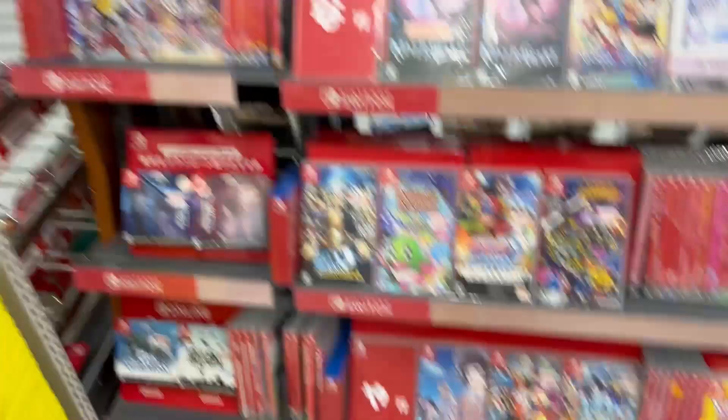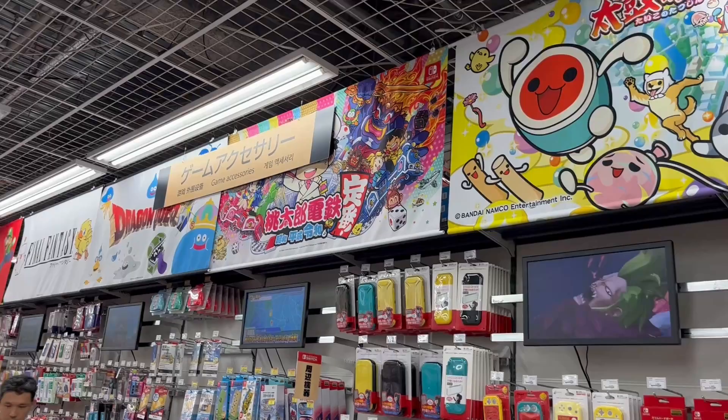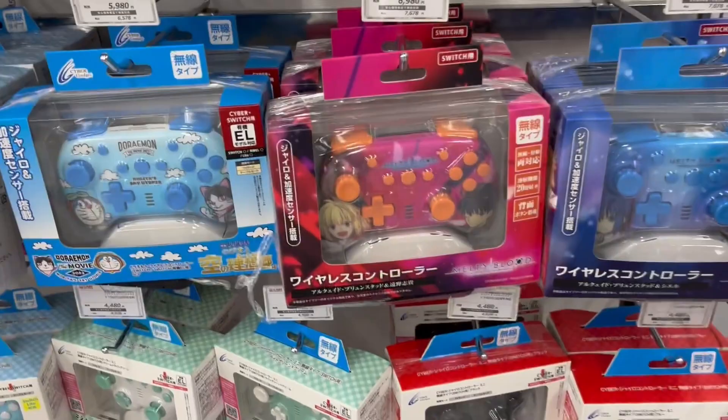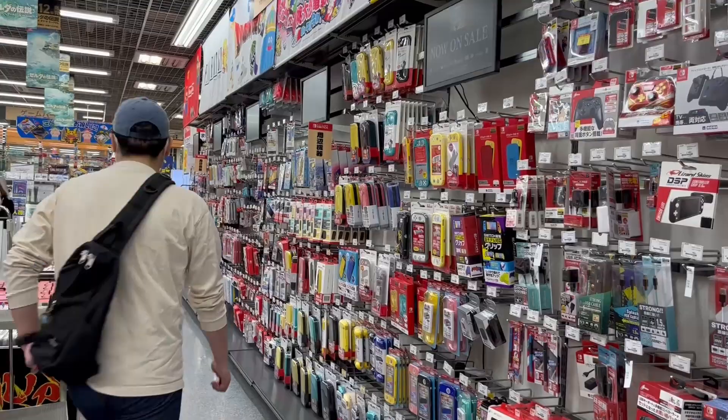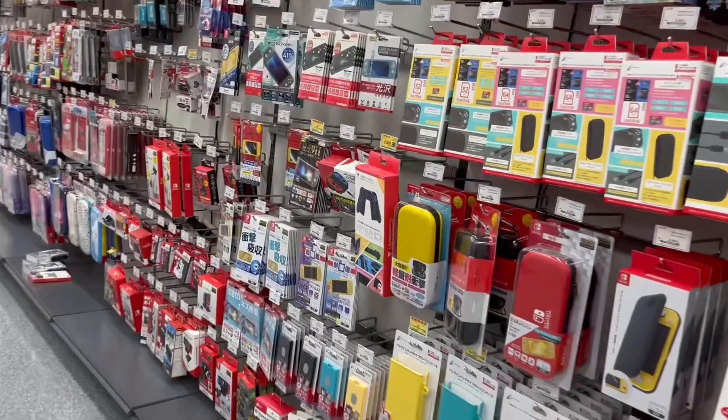They're all ordered alphabetically based on the Hiragana alphabet. Over on this side we have the accessories section with lots of controllers and cases. You can see some cool unique controller designs there and loads and loads of Switch cases. You can see the amount of accessories they have for Switch here — Japan is definitely Switch crazy. So many accessories: screen protectors, console cases. I like these banners above as well.